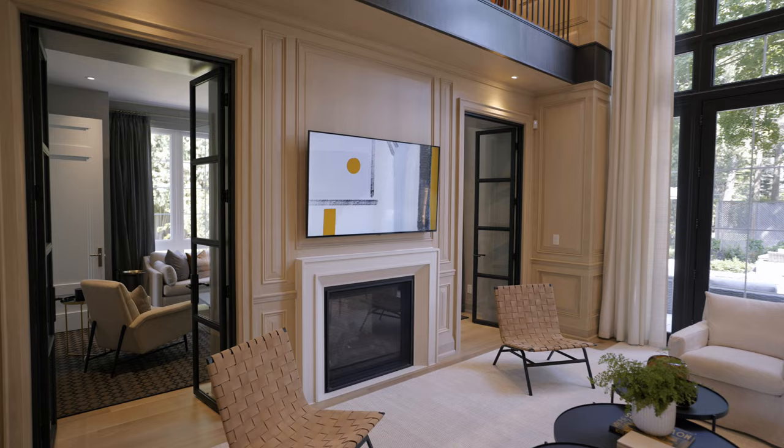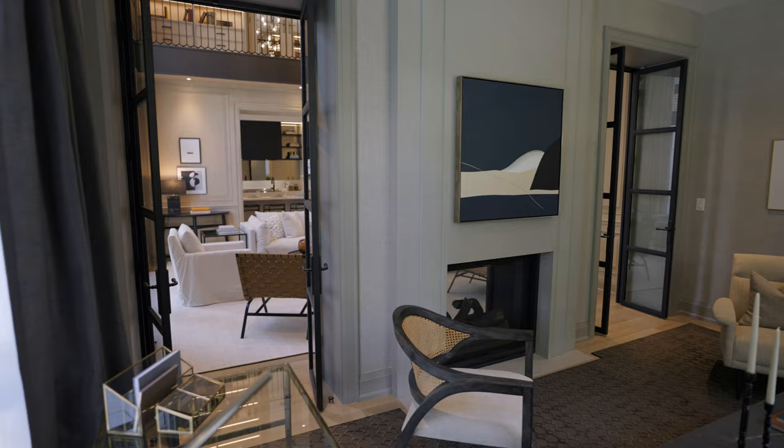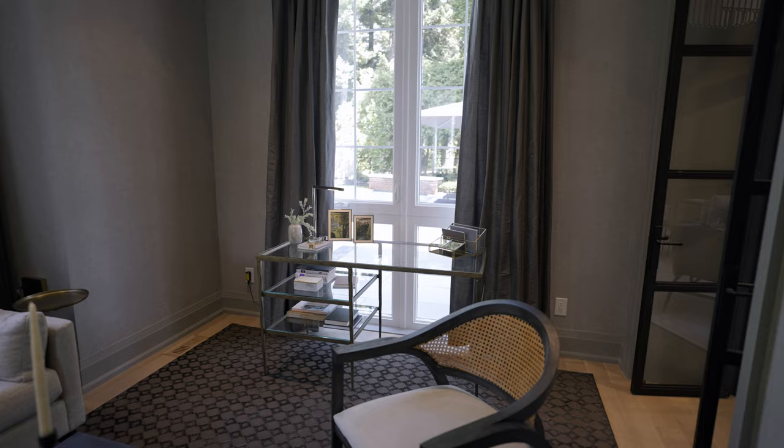The steel doors on either side of the fireplace lead into the library, which is a cozier, darker room with a see-through fireplace. We used a glass desk there because it's in front of the window, and we wanted to keep it light and airy.